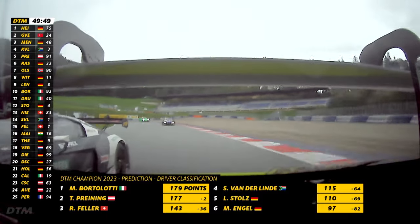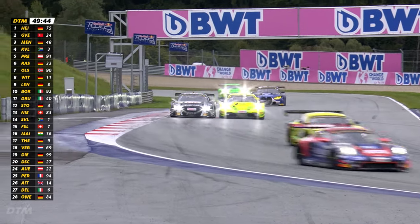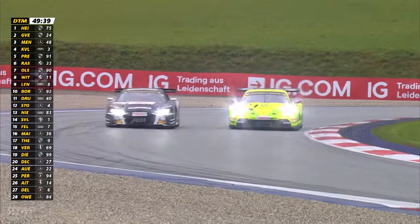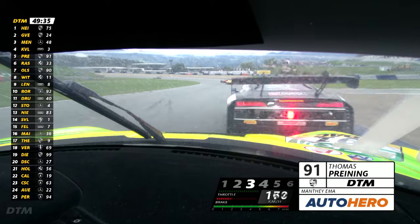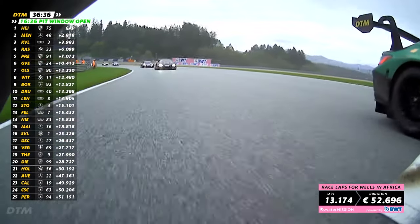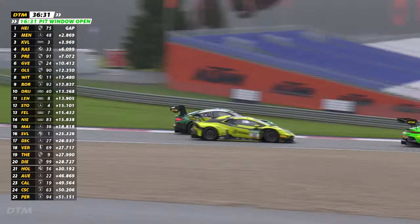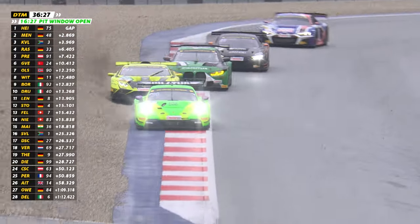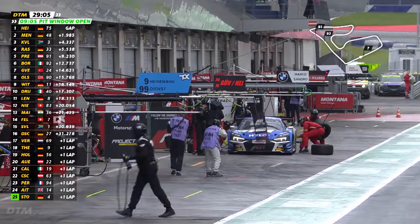Kelvin van der Linde didn't have the best of starts to the race — he found himself down in fifth position. But this move on Thomas Pryning was a good one, van der Linde side by side with the driver second in the championship, as they made their way down the hill through Turns 6 and 7 around the outside, the South African regaining one of the positions. There was also some very good action further back, with Mirko Bortolotti going wheel to wheel with Marco Wittmann — the championship leader having to come from ninth on the grid in the Lamborghini all the way around the outside of the BMW, and getting the job done despite a trip through the gravel trap.